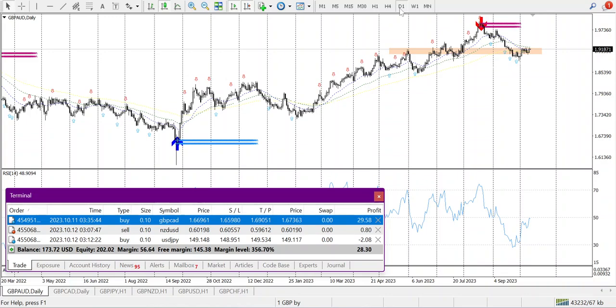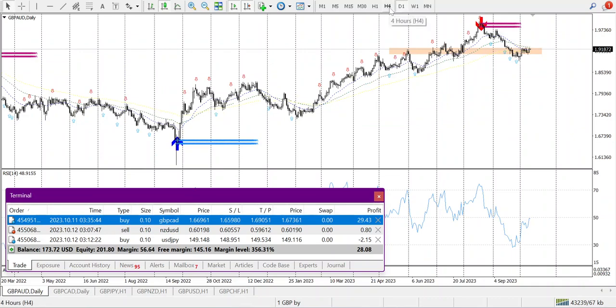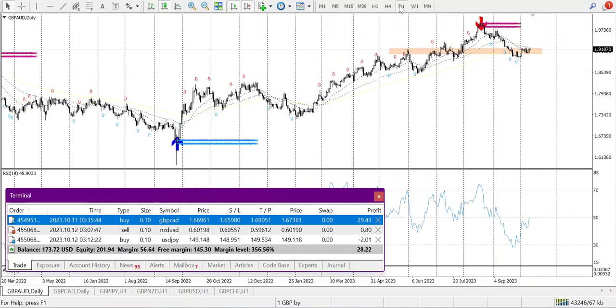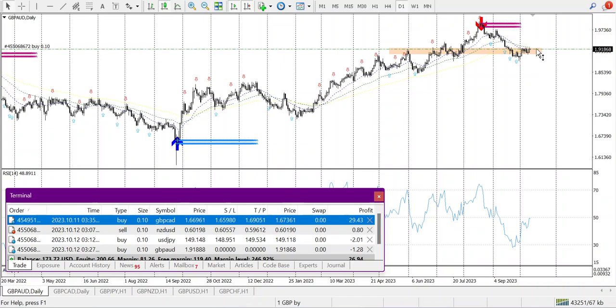GBPAUD daily formed a morning star and it is in an uptrend weekly. H4 and H1 look good. I will trade this on a daily basis. My stop loss will be below this candle — that's 100 pips plus 16, so 83 to 100 pips, which is about $100 to $108.